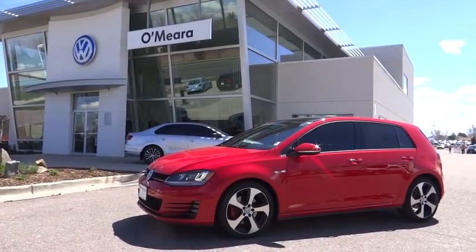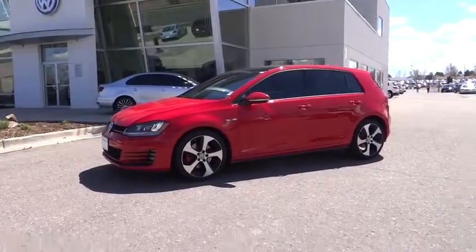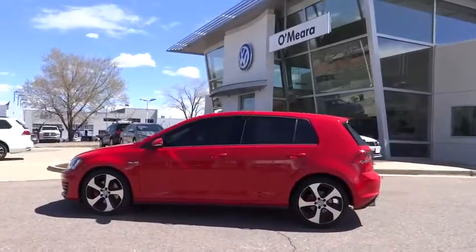2015 Golf. It's the original fun-to-drive hatchback. Drive one today. This vehicle has less than 6,000 miles. Here are some of this vehicle's great options.